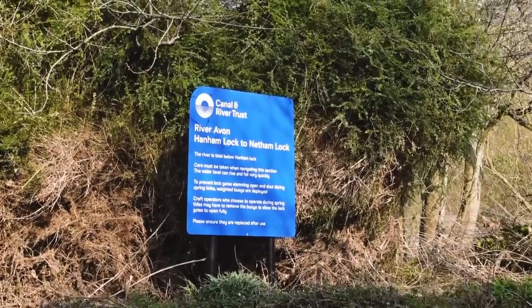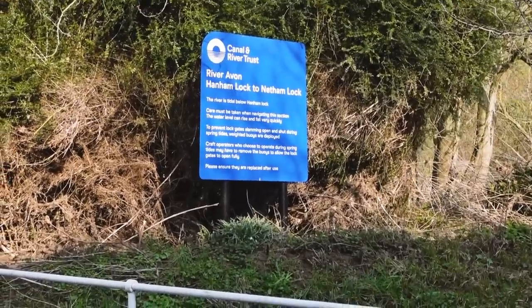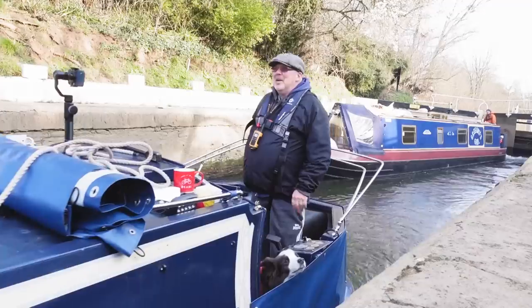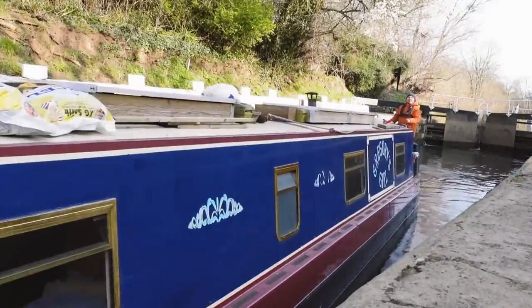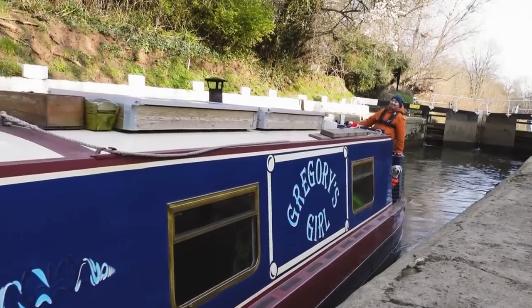You are now leaving the Kennet and Avon Canal. Hannam Lock — the river is tidal below this section, care must be taken. Although when we called earlier he was like, 'Don't worry, it's not tidal today,' because I think it's affected by the spring and the seasons. All this stress and the section isn't even affected by the tide today, but we're still technically on tidal waters. Watch out for the riveting tidal waters!